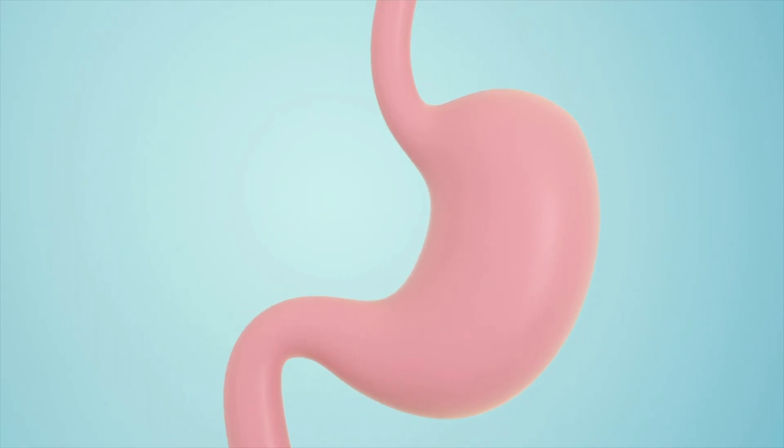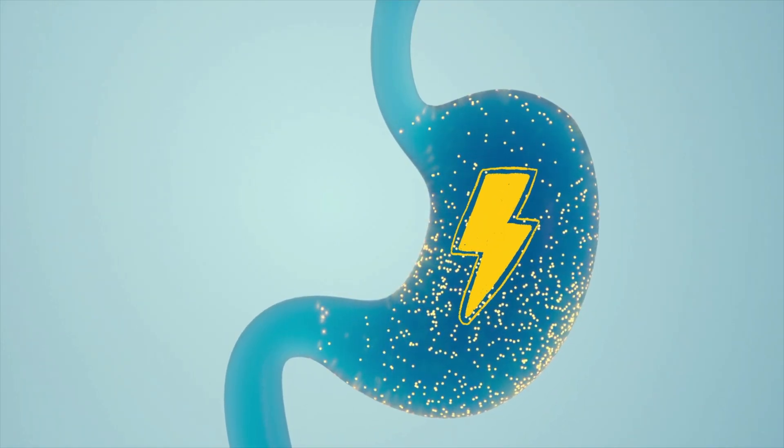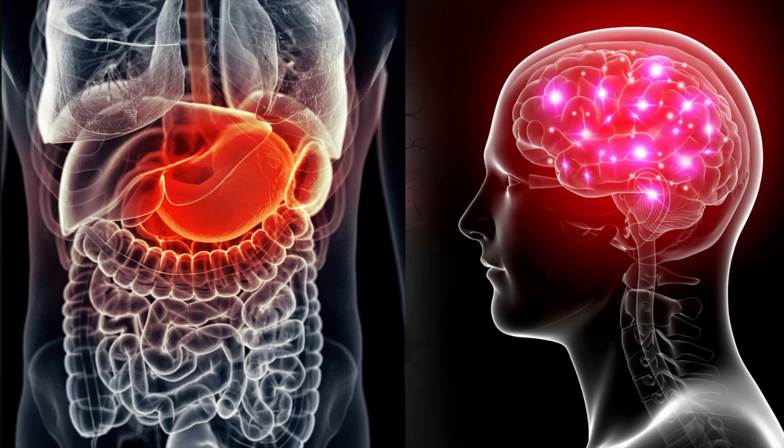When all of this fails and people are still having really bad symptoms, enter the gastric pacemaker. In some ways it acts like a cardiac pacemaker by delivering electrical signals to stimulate the stomach to contract. It also emits a high-frequency stimulus which interferes with the transmission of signals from the stomach to the brain.